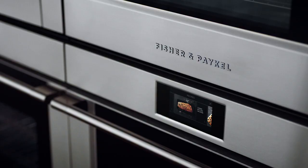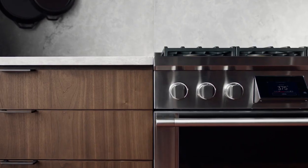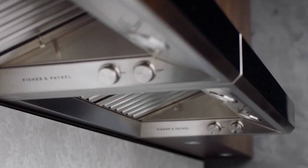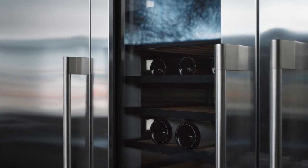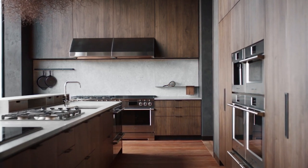The professional style signals performance, a commitment to the art and theatre of cooking. Professional appliances were originally inspired by the qualities of the restaurant kitchen. Over time we've refined and elevated those utilitarian qualities to a very considered aesthetic.